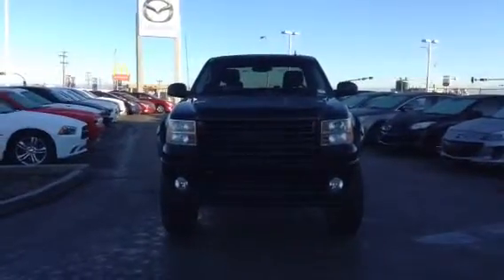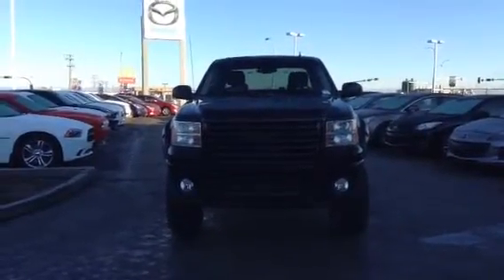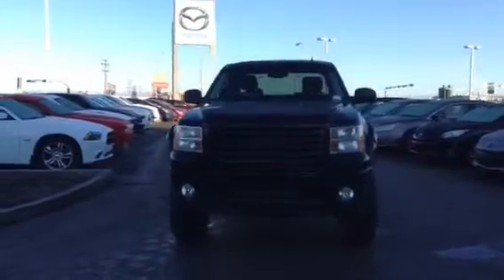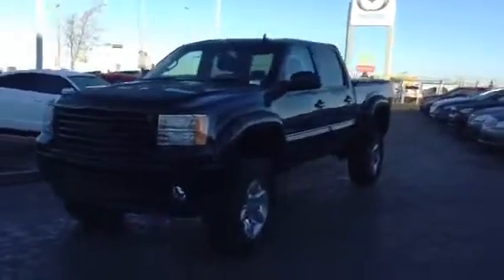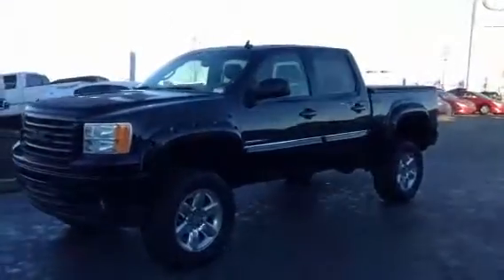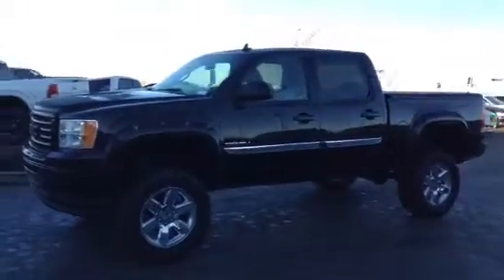Good morning Jonathan, this is Derek Cato from L.A. Maz and Leduc. I'm just shooting you a video right now on the 2012 GMC Denali that you're interested in. As you can already see, she's a beautiful truck in absolutely mint shape.